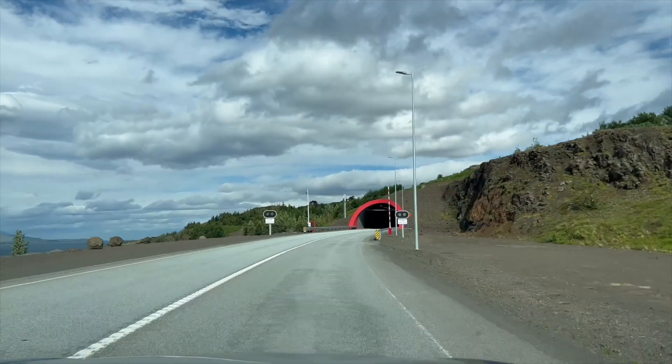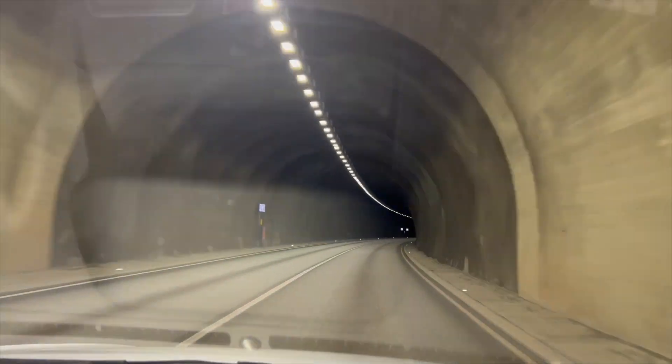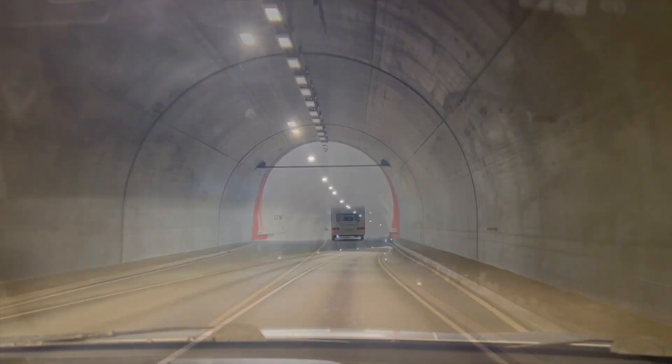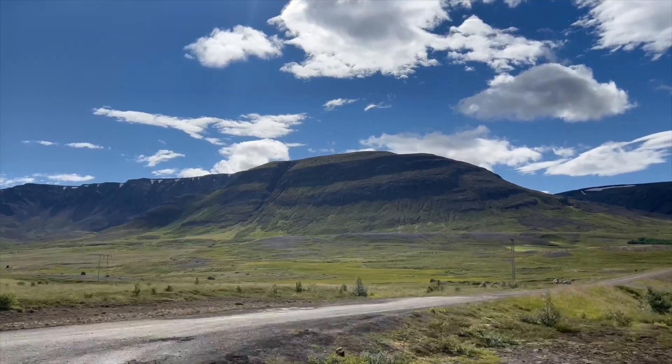When you're on your way out of town there's a tunnel that you have to pay for, and you can do that in advance. I'll have a link in the description showing you how to pay for it. It's super simple but you have to pay, or you'll get fined — or your rental car company will get fined and then you'll have to pay on the back end plus an extra fee.